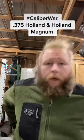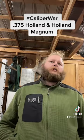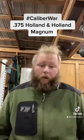Since I talked about some slightly less than .30 caliber hunting cartridges yesterday, we're going to go big today. We're going to start with probably the quintessential big game cartridge, and that's the .375 Holland & Holland Magnum.